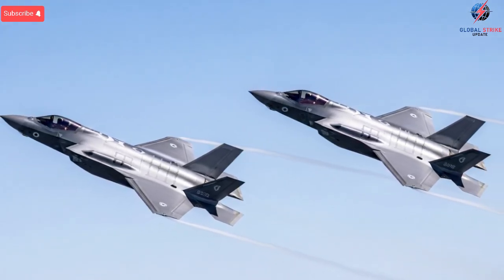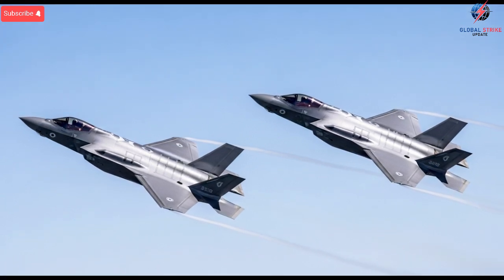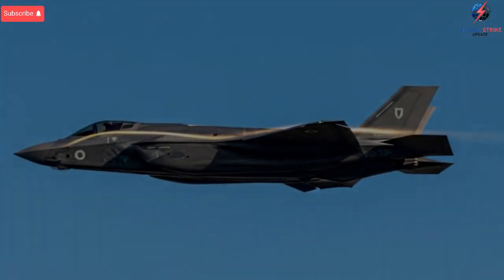Another aspect that sets Israel's upgraded F-35 apart is its ability to act as a command and control hub. Instead of functioning as just a strike aircraft or a stealth scout, it becomes a flying information distributor. It gathers data from satellites, drones, ground units, naval radars, and even other aircraft, merging everything into a single operational picture.